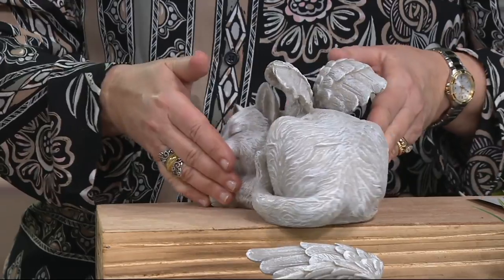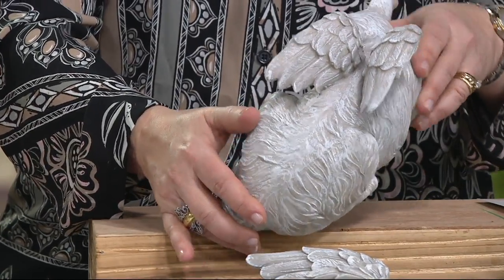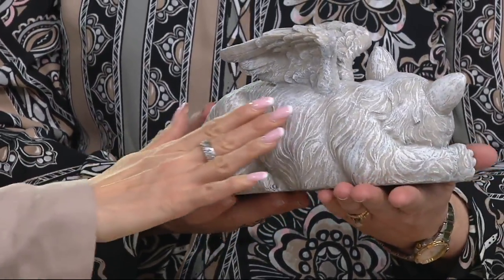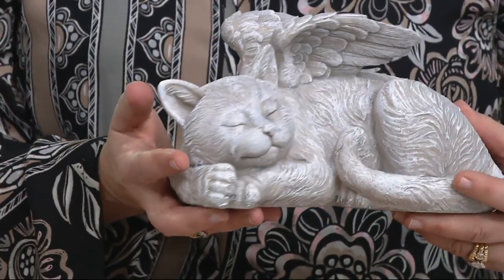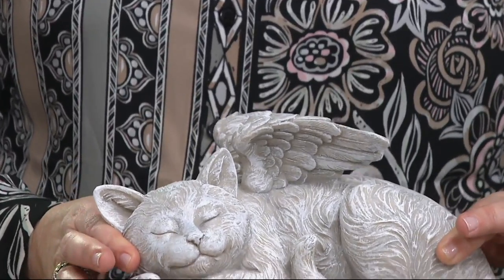I'll turn her around so you can see the back — they are 360 degrees, even from up above. The texture is phenomenal. You can really feel it; it almost feels like fur. It's whitewashed, which adds to that beautiful three-dimensional quality. They really are the sweetest, beautiful composition.